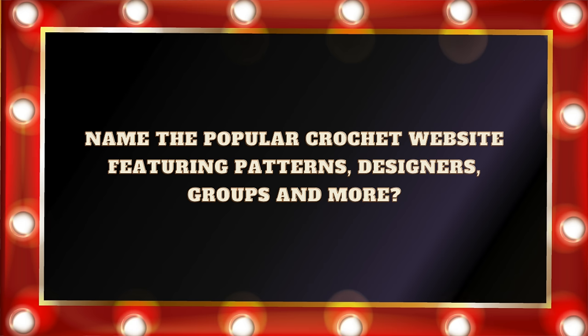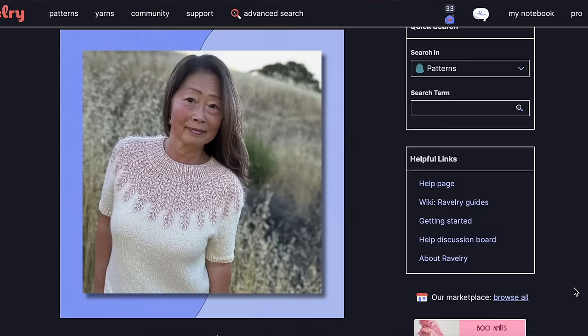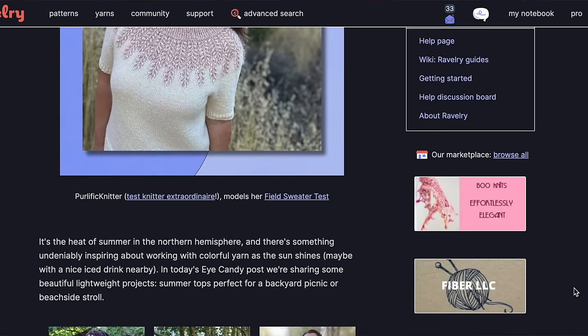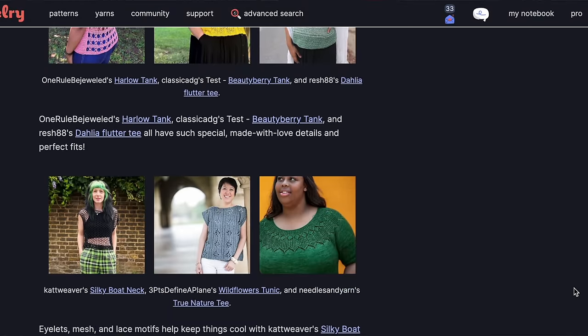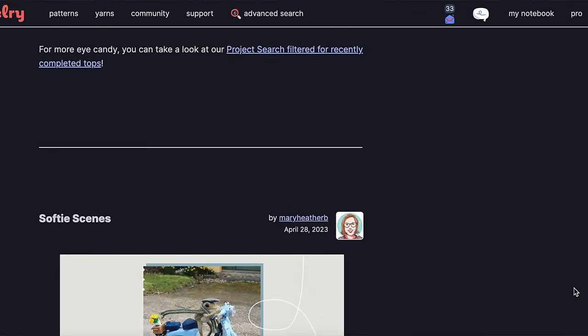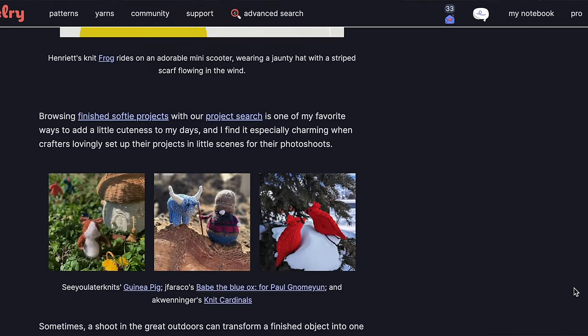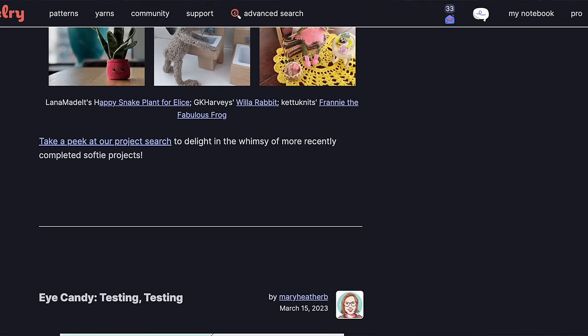Question number twenty-three: Name the popular crochet website featuring patterns, designers, groups, and more. Is it A. Ravelry, B. Ravelry, C. Froggit, or D. Crochet Now? If you answered A. Ravelry, you would be correct. It is an amazing platform for crocheters — you can find patterns, information about yarns, groups, connect with people from around the world, organize all of your pattern details, and share your finished projects. It is an amazing place.